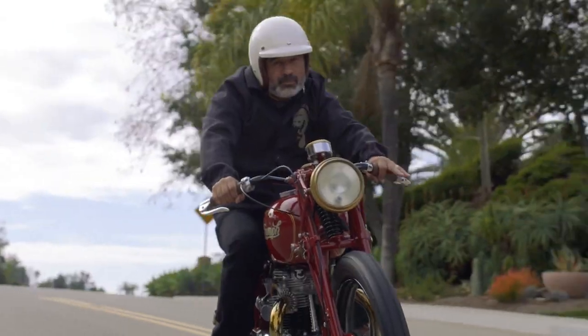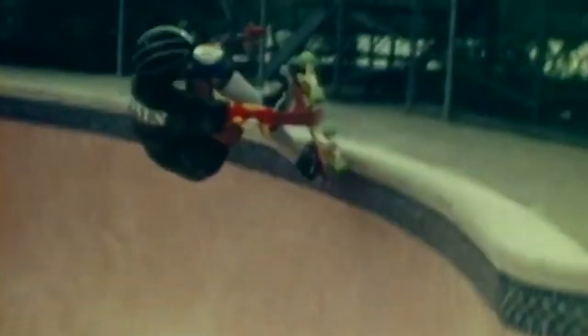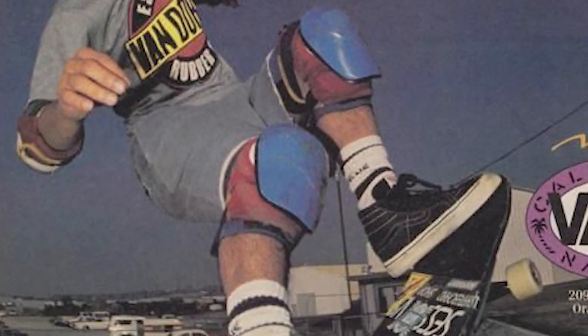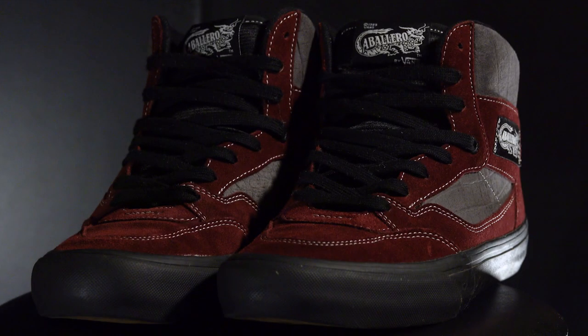Born in 1964, Steve Caballero is a professional skateboarder, motorcyclist, and musician. He began skateboarding at age 12 and became a professional at age 14. In 1989, Caballero and Vans were working on a signature shoe, based on the Puma Prowlers and the Air Jordan sneakers. What came of that was the Caballero.